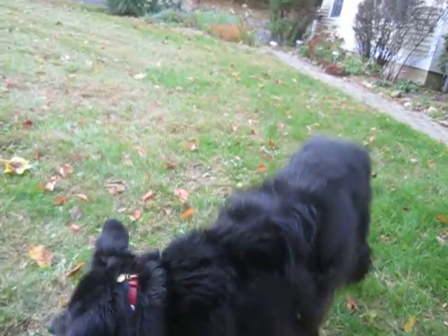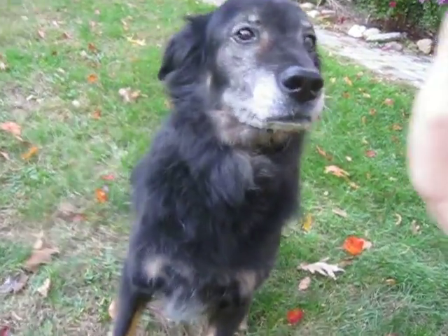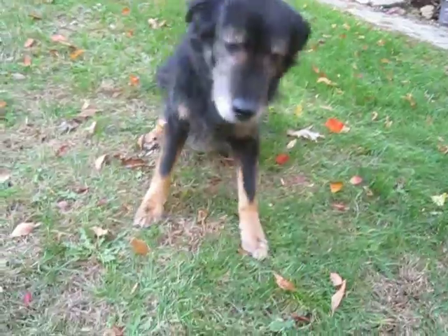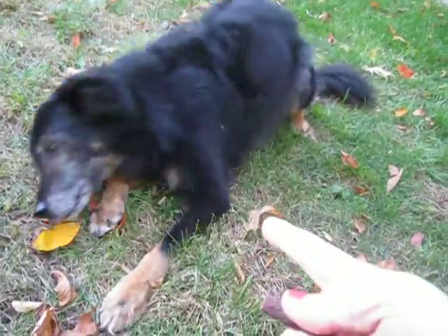You want to catch a treat? Oh, he's not very good at catching. But let's show off a couple more tricks. Sit. High five. Good boy. Stay. Down. Lay down. Bang, bang. Good boy.